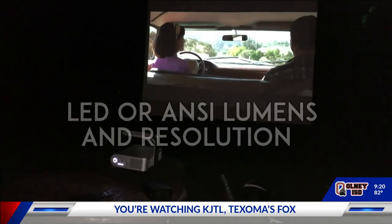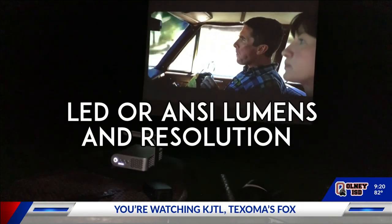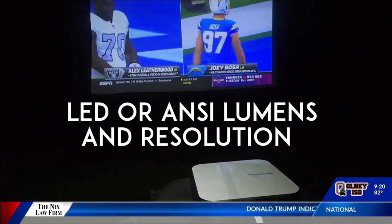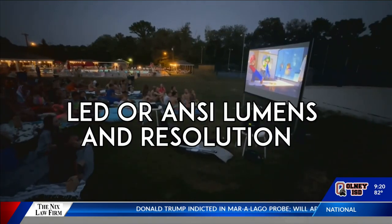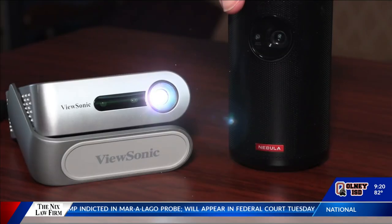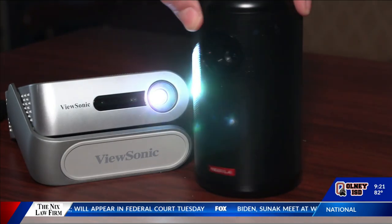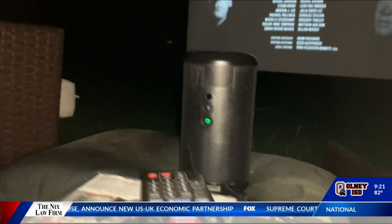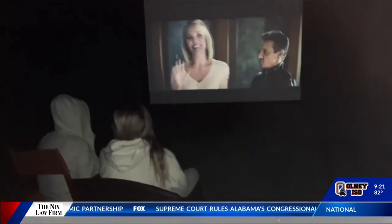You'll want to look at two numbers: lumens and resolution. The higher number of ANSI or LED lumens means a brighter picture, which is important for watching outside when it isn't completely dark. Projectors that play in HD are sharper. The Anchor Nebula projector is battery-operated with its own speaker, 200 ANSI lumens, but in 720 high-def.